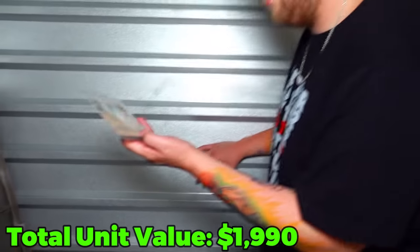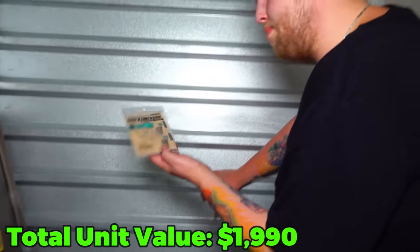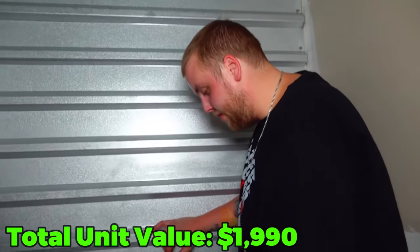We got an index finger bump - a bump stock thing. Nothing in that bag.